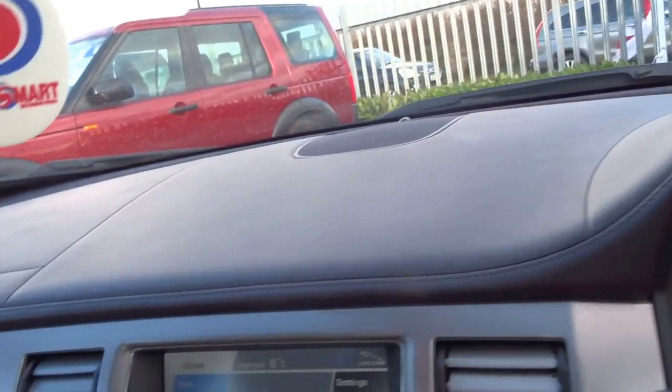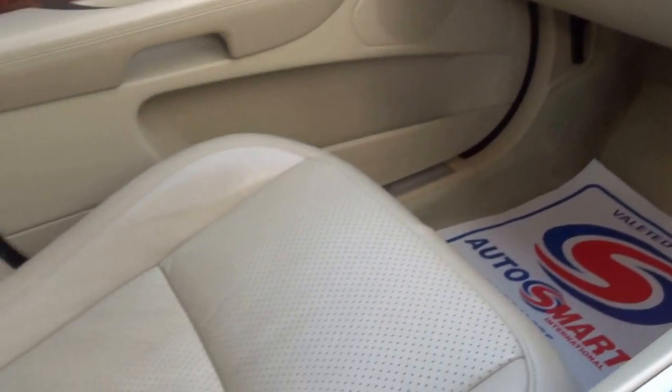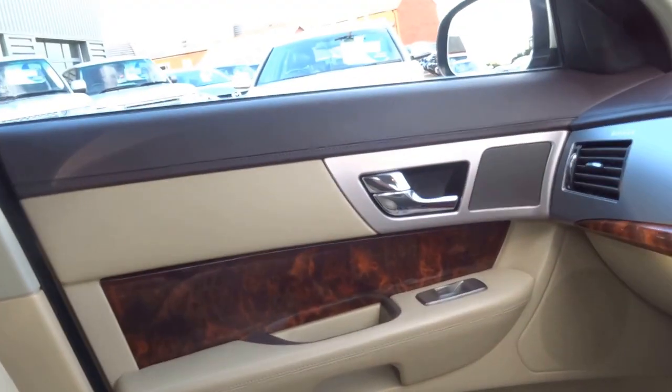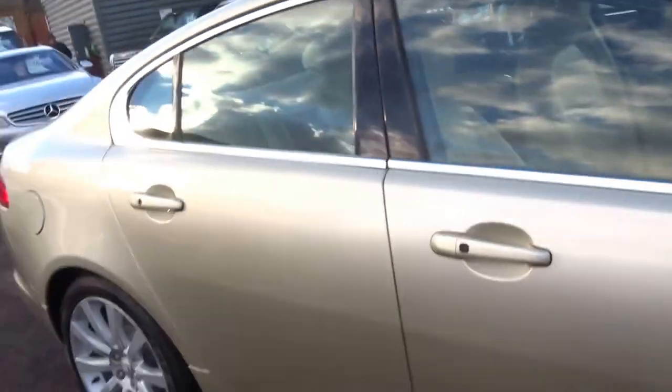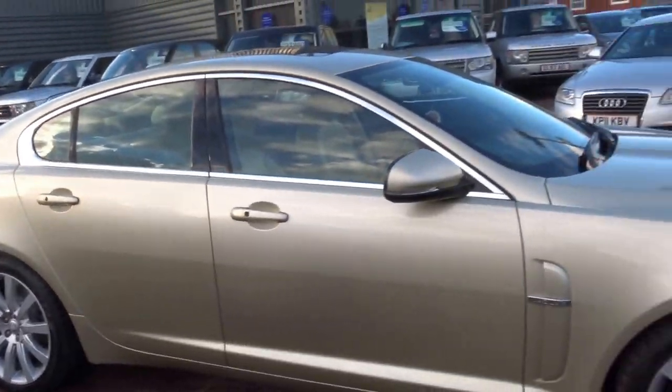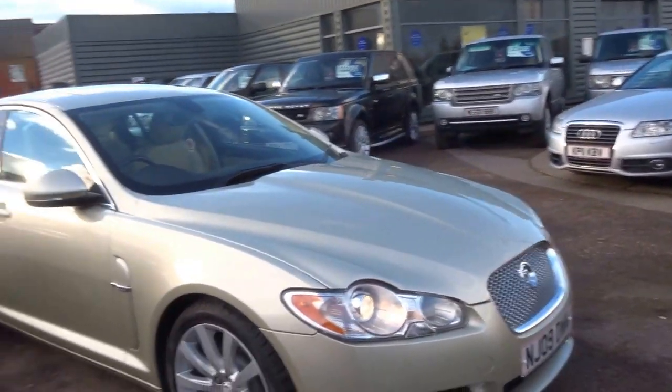Lovely leather dash as well — that's another option this car has. Brown leather dash, cream leather — actually looks really really nice as a combination with the walnut. It's a beautiful car, and to be honest for £11,490 I think you'd struggle to get any more luxury for the price.